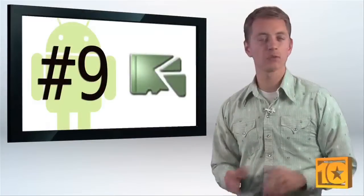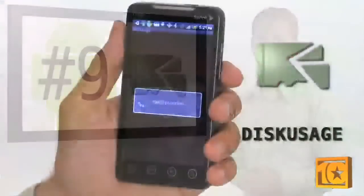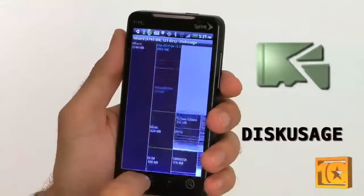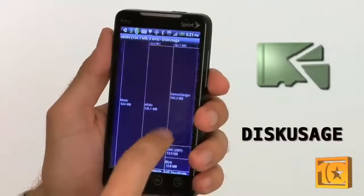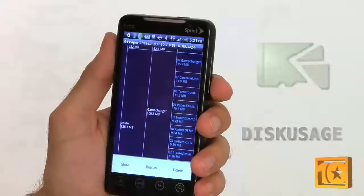Most smartphones have removable storage, and it's nice to know what's taking up space on your card. Disk Usage is another of those utilitarian apps that does a single thing very effectively. It shows you what's on your drive and how much space it's taking. I use my storage to full capacity most of the time, so it takes some managing. With Disk Usage, it's easy to identify what files are just too bloated to justify keeping around. It works as an easy file browser too, where you can find and open anything on your card.